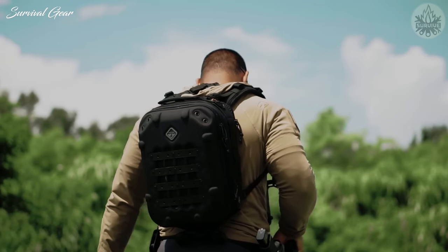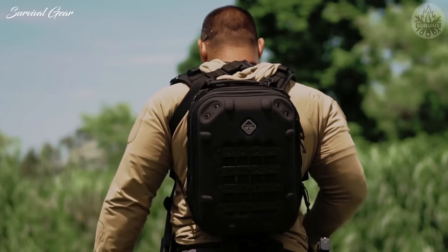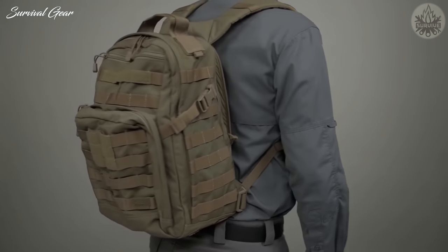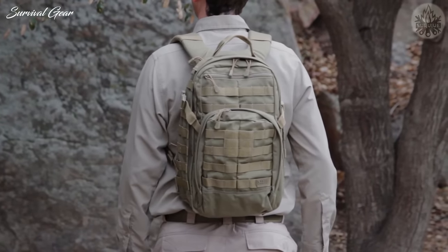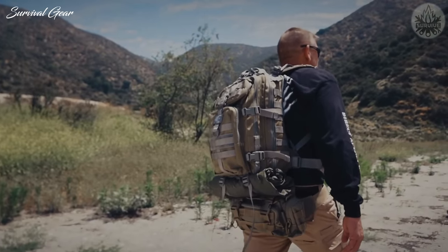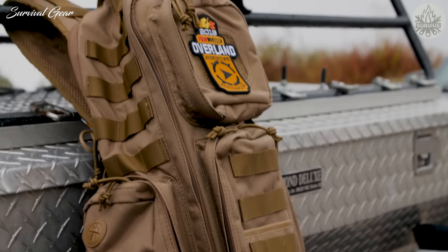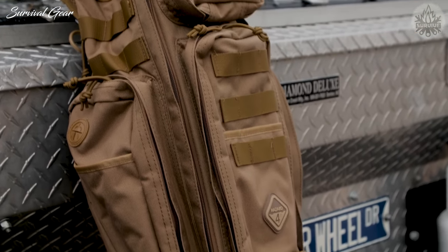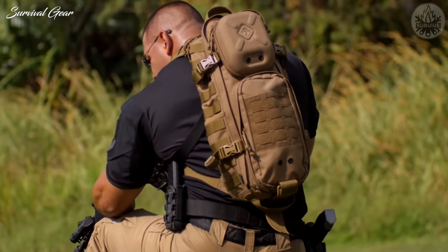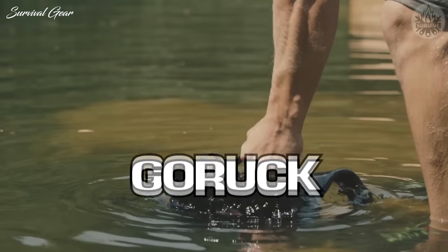Fashion is not even considered — it's all pure function here. Tactical EDC bags are designed to carry all of your must-have gear, regardless if you're heading to work or going on a trek through the wilds. With an EDC backpack, you'll have access to your essential belongings at all times. To help you choose the one that's right for your needs, we searched all over the internet and compiled a list of some of the best tactical EDC packs currently available.